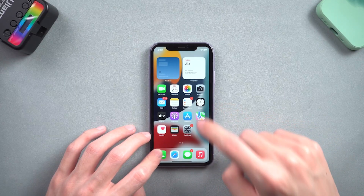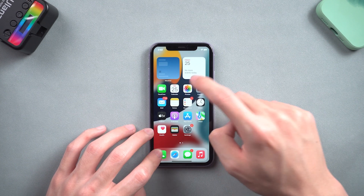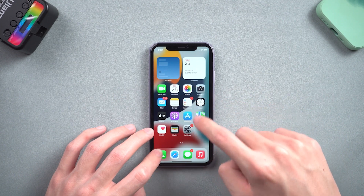Sometimes it also will freeze on the home screen and you can't tap on anything. So I checked it out, and it was mostly a software issue. So today I'm going to show you guys how I fix it — let's go.